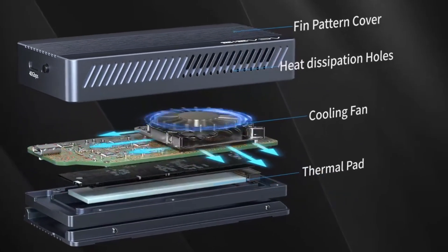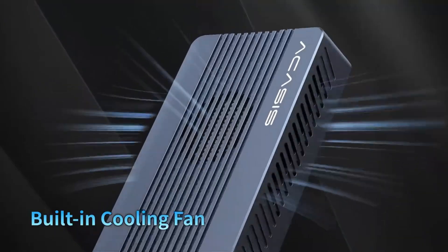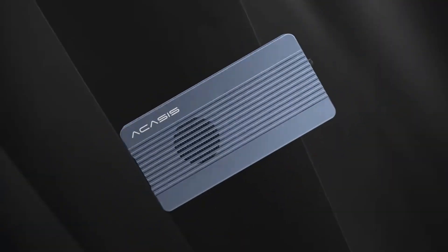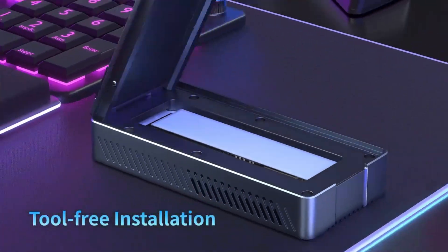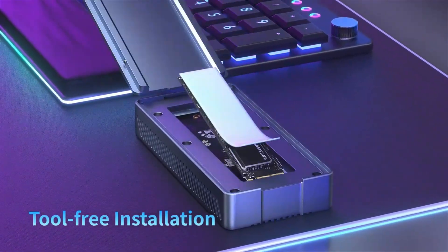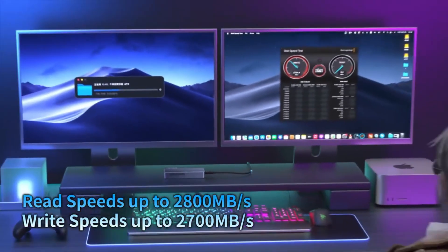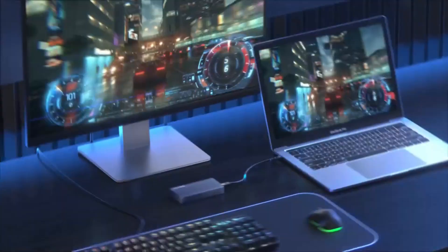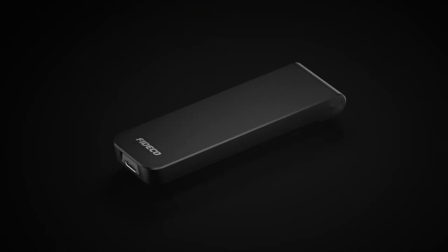If you want to maximize the performance and portability of your NVMe SSD, having the right enclosure is essential. In today's video we're diving into the top six best NVMe SSD enclosures that offer high-speed data transfer, durability and seamless compatibility with various devices. Whether you need an enclosure for gaming, video editing or expanding your laptop storage, these picks deliver lightning-fast read and write speeds with USB-C or Thunderbolt connections, ensuring smooth performance for all your tasks.